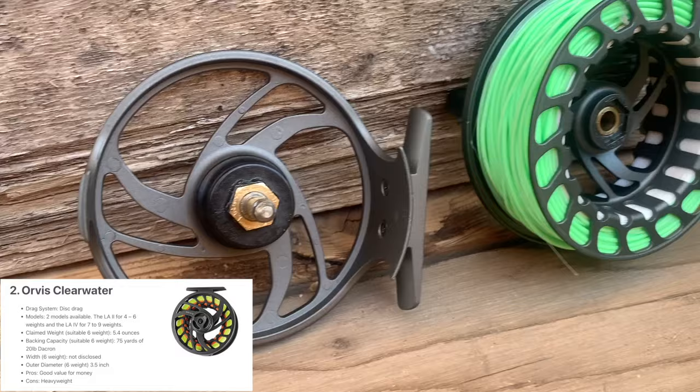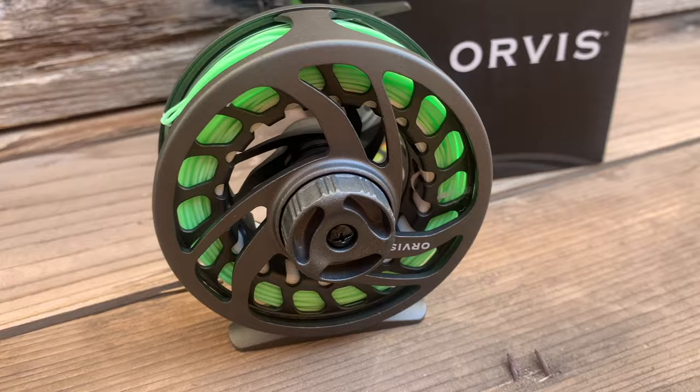Number two on this list is the Orvis Clearwater. I've had plenty of Orvis Clearwaters over the years and I still love this reel. It's die cast constructed and finished with a matte gray powder coat finish. It has a large arbor and good backing carrying capacity. The Clearwater is available in two sizes: the LA-2 for 4, 5, and 6 weight rods, and the LA-5 for 7, 8, and 9 weight rods. Although it is capable of balancing a 9-weight rod, I wouldn't recommend exposing the reel to excessive saltwater use. The drag is strong and more than adequate for most freshwater species. This is an excellent budget fly reel to serve you dependably for many years.